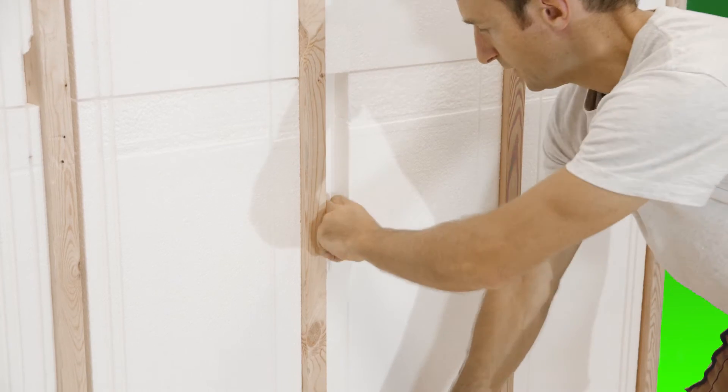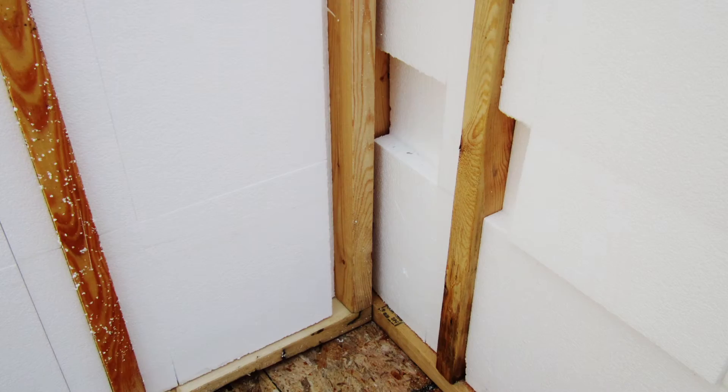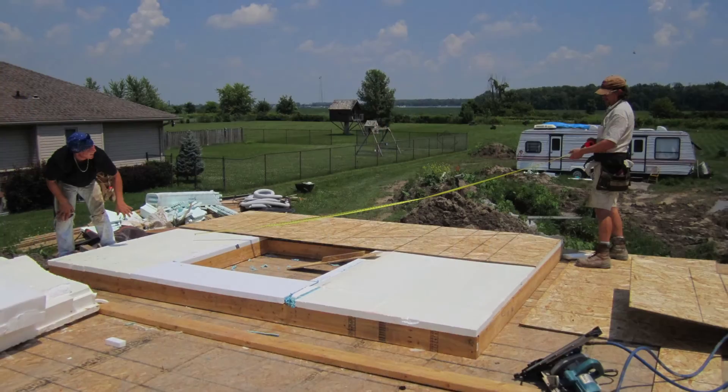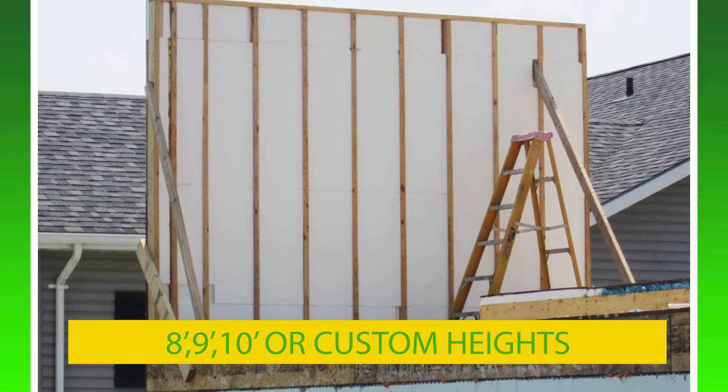Just pull out the foam and install your wiring or plumbing. EZSIPS are made for 2x6 walls built at 16 inches on center. They come in 8, 9, 10 foot or custom heights. We'll even do custom thickness and stud spacing.